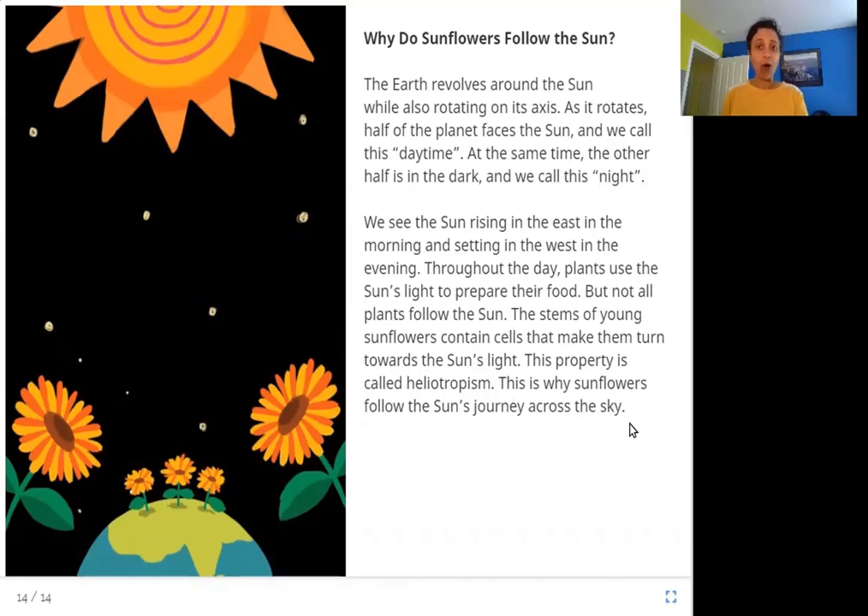Why do sunflowers follow the sun? The earth is where we live, and the sun — the earth goes around the sun. That's called revolving — it revolves around the sun. And at the same time it rotates — it turns around itself on its axis.